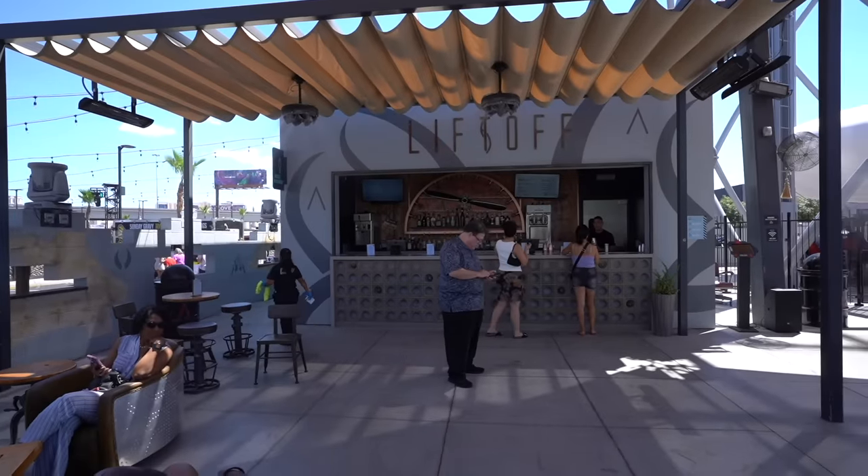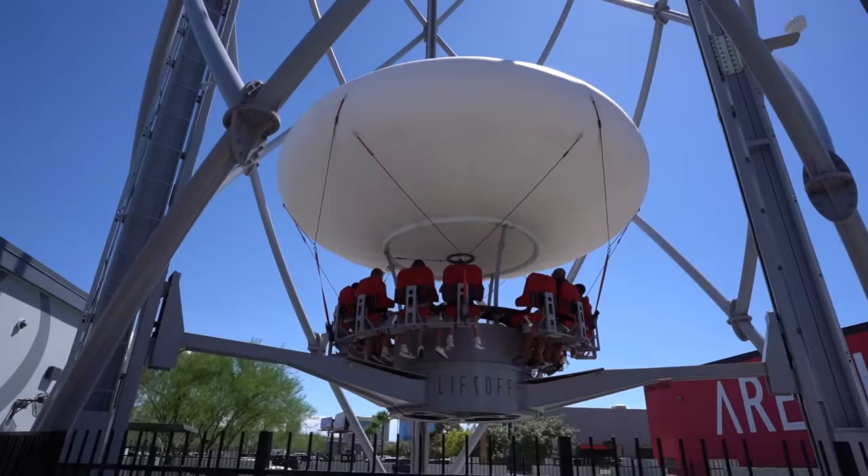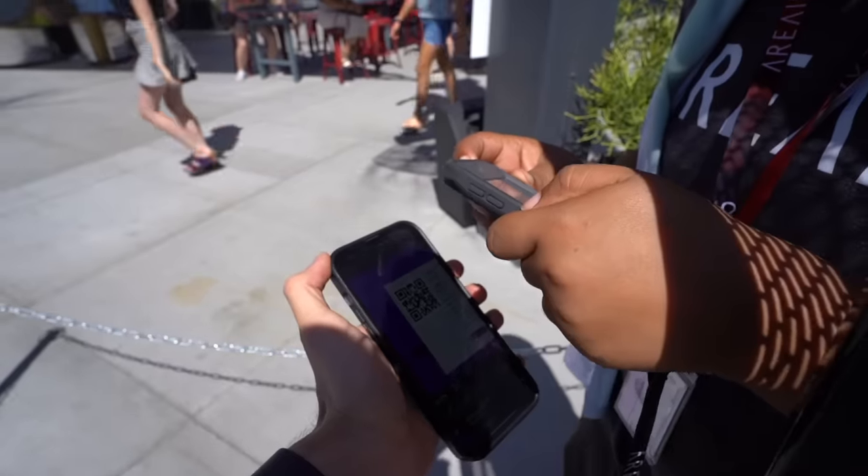First thing on our itinerary is the Liftoff bar. This is basically an observation deck that spins 360 degrees, 130 feet up in the air. There's a bar right next door — the Liftoff Bar — you grab your drinks and take them up with you. They do have lockers here to leave your bag; you can only bring your phone with you.